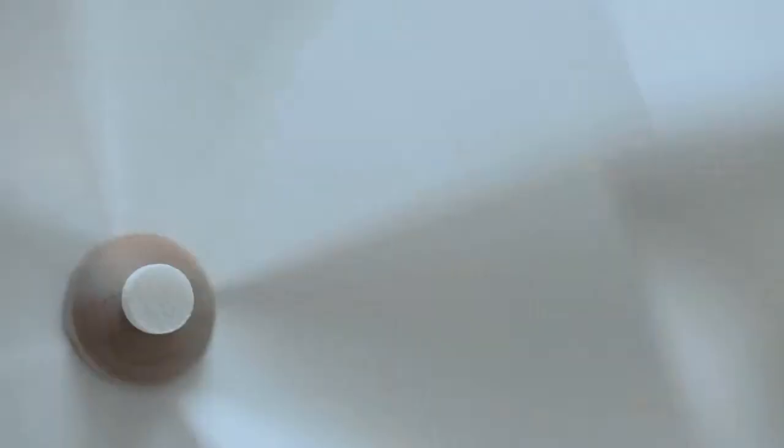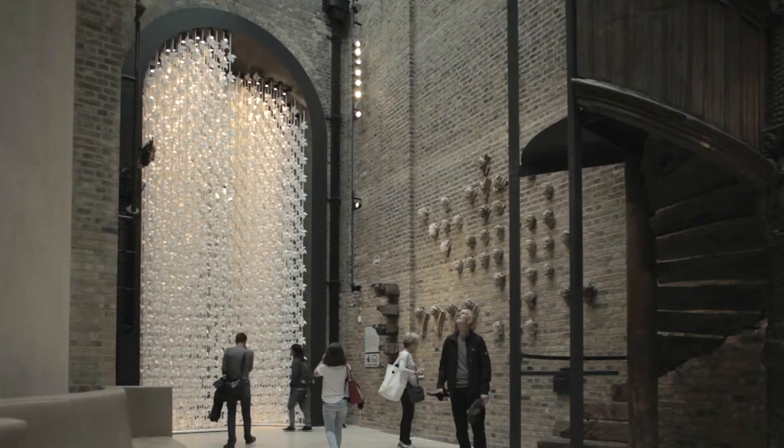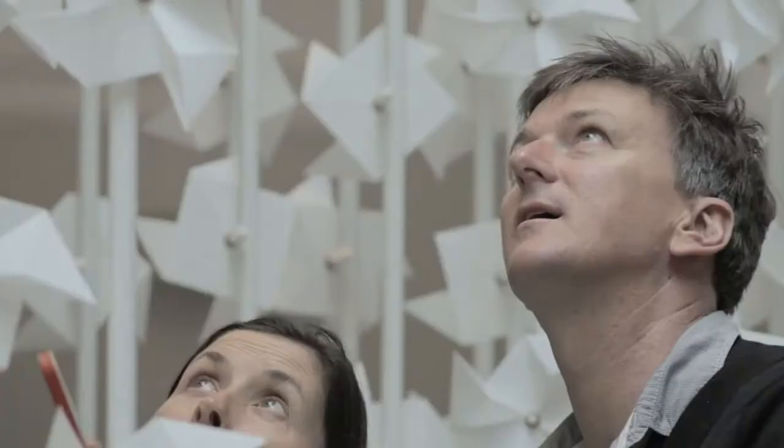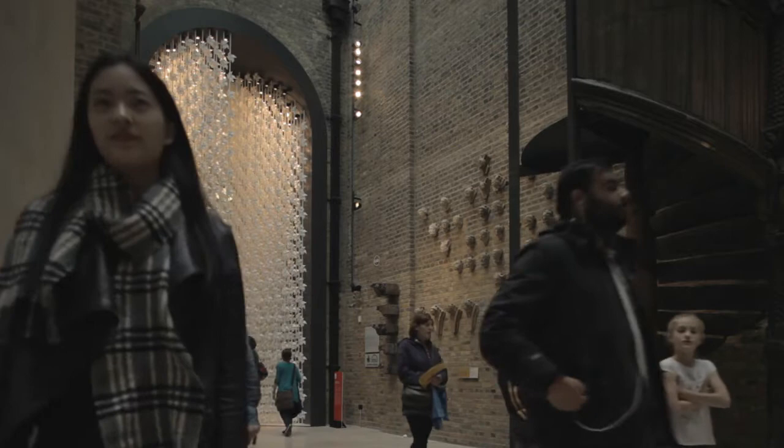The wind portal is a walk-through installation that represents a transition space from an inside to an outside area. Its architectural shape works as an illusion effect which, according to the angle you are positioned from, one would perceive the gate as being closed. As soon as you approach it, the gate seems to open up.